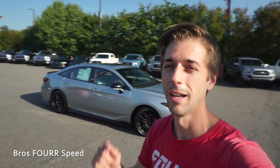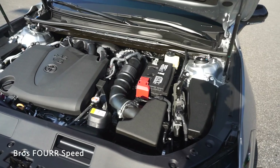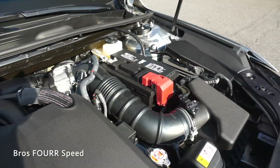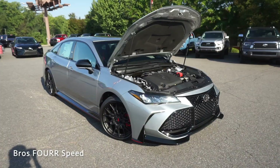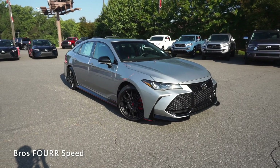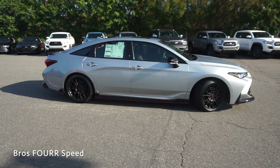This one is finished off in Celestial Silver Metallic and has an MSRP just over $46,000. Under the hood it has a 3.5-liter V6 engine paired to an eight-speed automatic transmission, and it also features steering wheel mounted paddle shifters. This engine produces 301 horsepower at 6,600 RPM and 267 pound-feet of torque at 4,700 RPM.